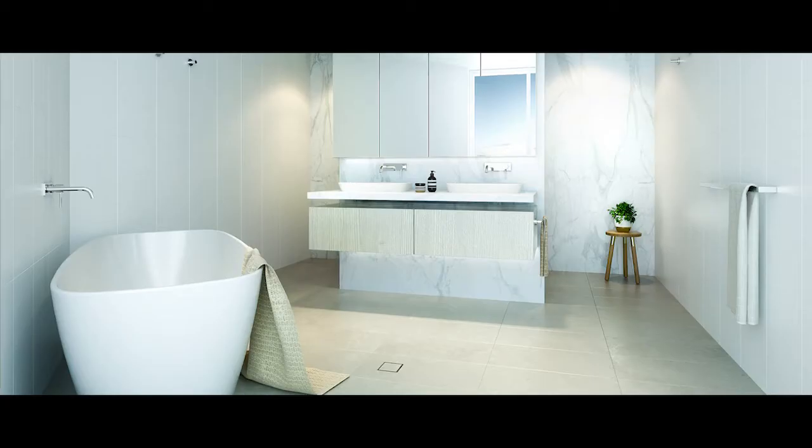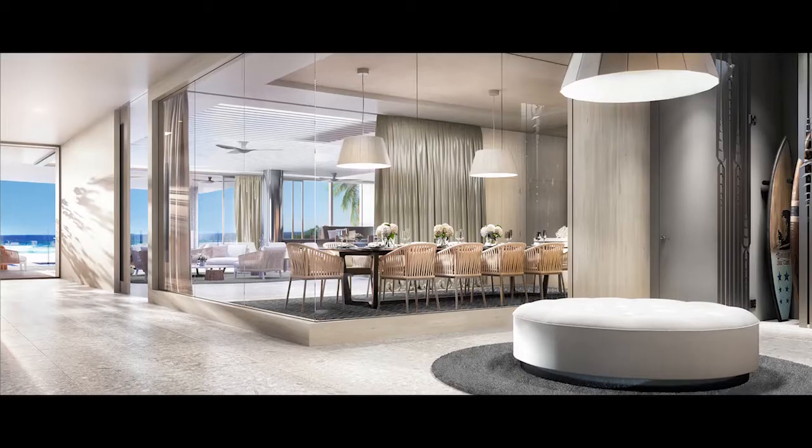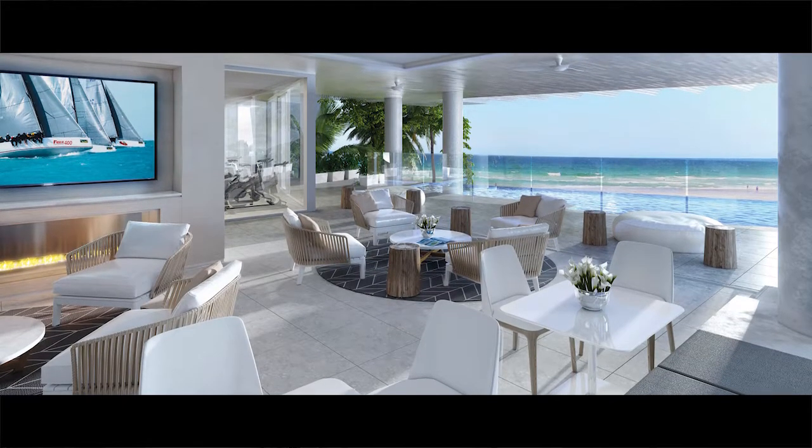The project is absolute beachfront, so we were inspired by the ocean. The brief from the client was to create an environment that epitomised barefoot luxury and coastal sophistication. The beach club is one of my favourite parts of the project. The level of the beach club is above the dunes, so you get uninterrupted beach and ocean views from this exclusive club that every resident in the building will have membership of.